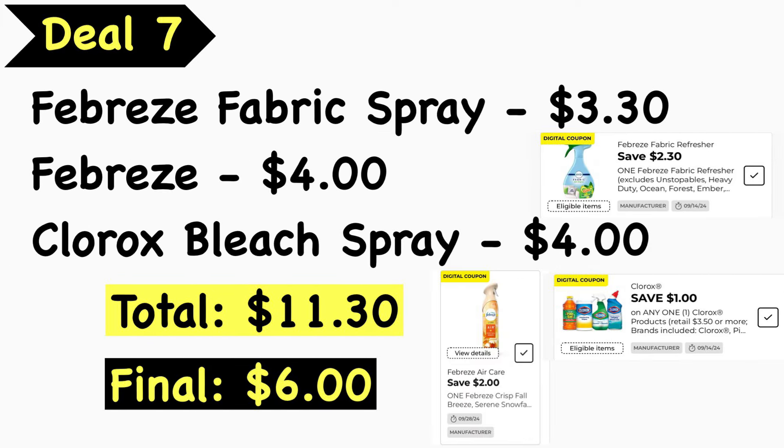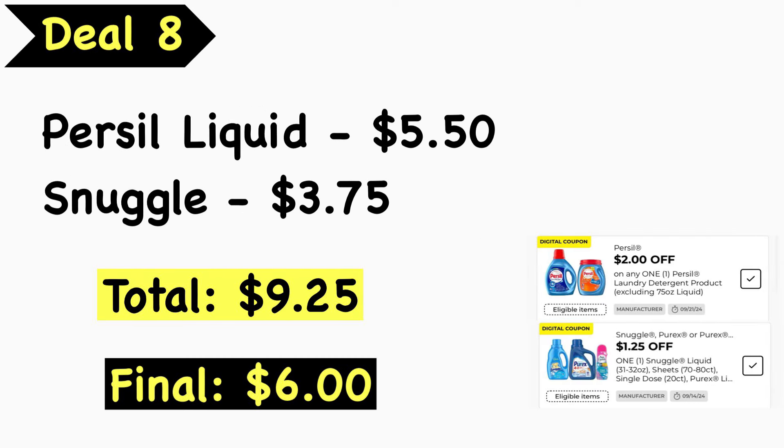Deal number seven: pick up the Febreze fabric spray at $3.30, one Febreze limited edition product at $4.00, and the Clorox bleach spray at $4.00. Your total is $11.30. Use the $2.30 Febreze digital coupon for the fabric spray, the $2.00 Febreze digital coupon for the limited edition scent, and the $1.00 Clorox digital coupon. Final cost is $6.00.